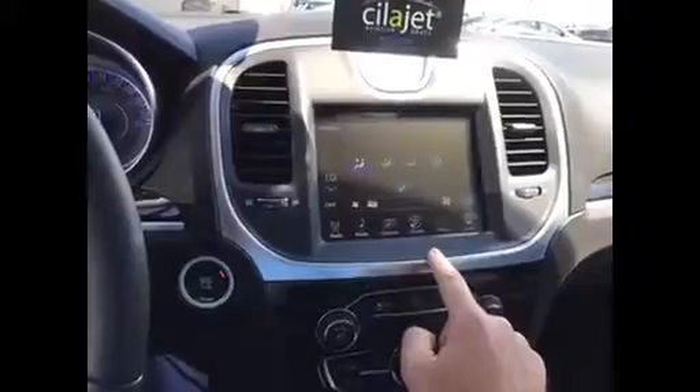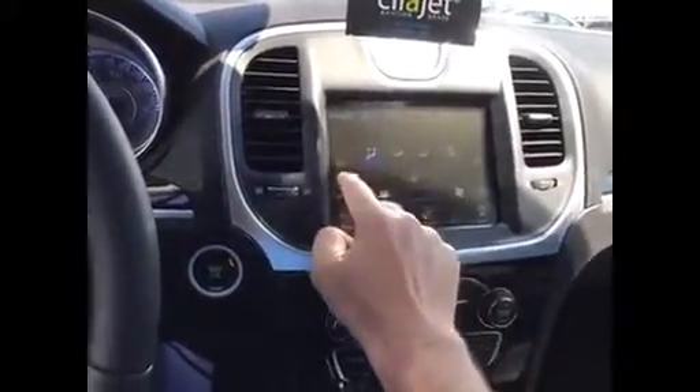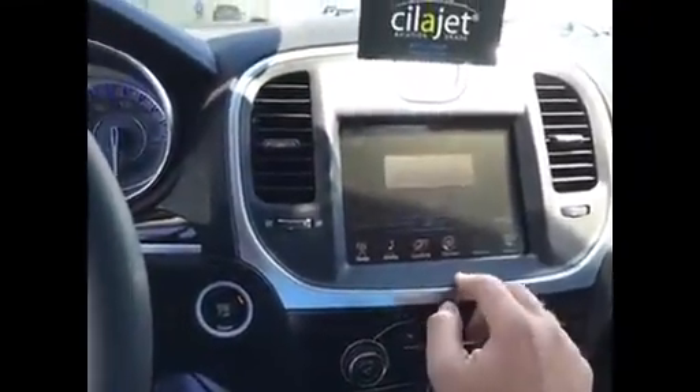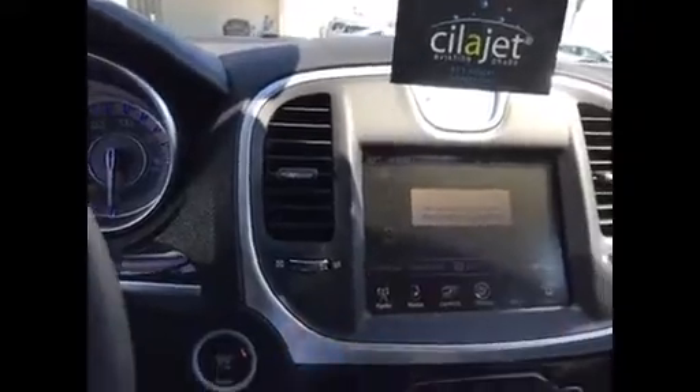We've got our climate control on here. We can adjust each person's temperature individually. Got your phone set up. When you've got your phone paired here, the very top will have — it's kind of like a radio station preset. You can put your top callers right in there and they're just one touch away.